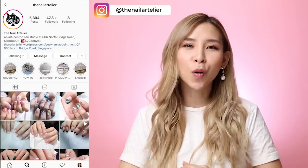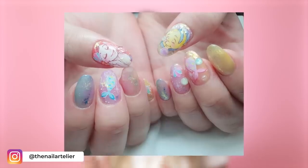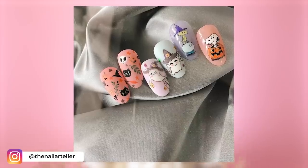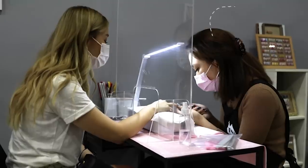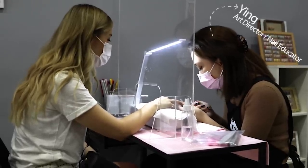Today I booked in for a nail appointment at Nail Atelier. They're known for their really cool nail art. Everything's like hand painted and they do really intricate designs. Pretty much they make all your nail dreams come true. I booked in with Ying, who is the art director there, and she's also a nail educator, so she is like the queen of nails.